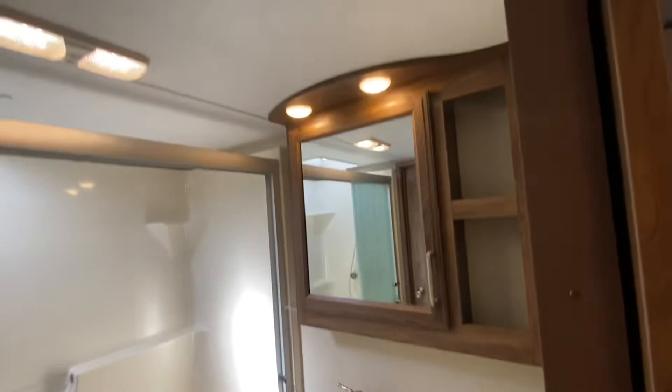Bathroom with the sliding door. Love these rounded walls — it's Cougar quality for you. Back here, extra large closet, and you can live in this thing. It's prepped for a washer and dryer.